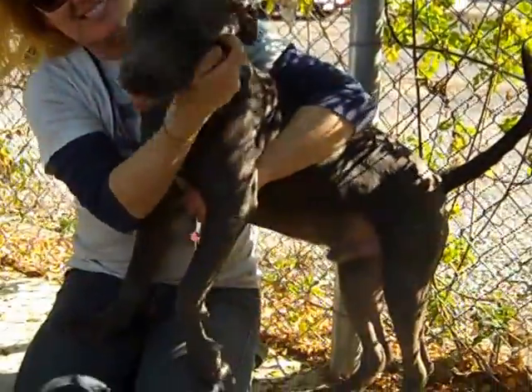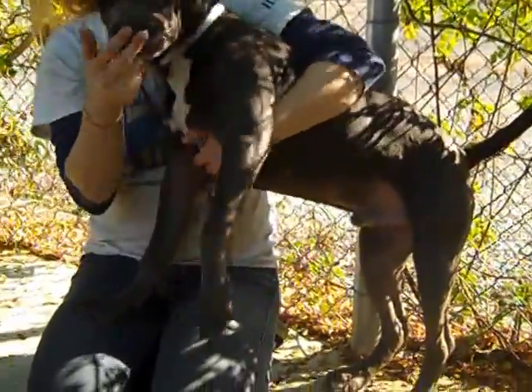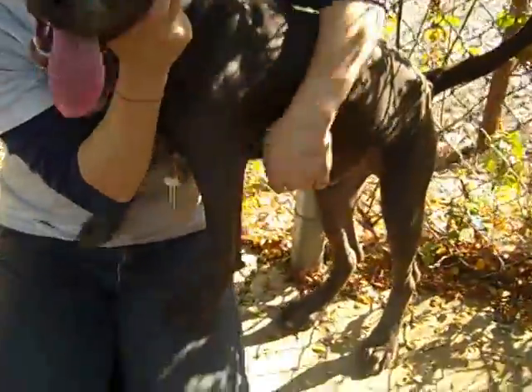He's quite the playful puppy. He's a gray and white mix and he knows a couple of commands.